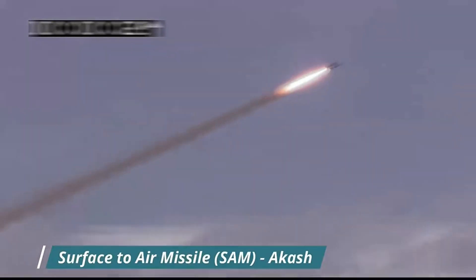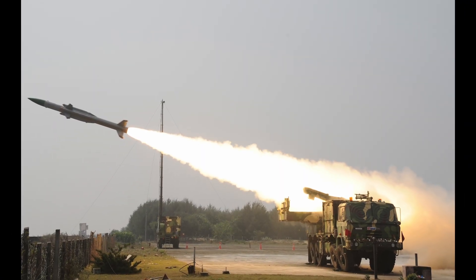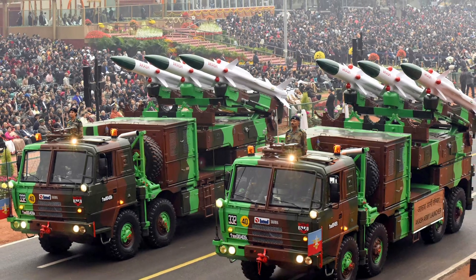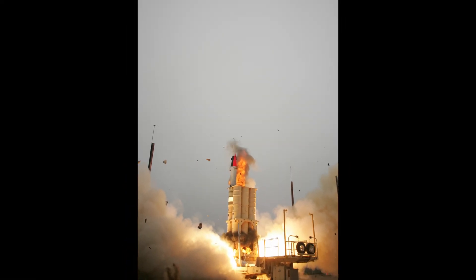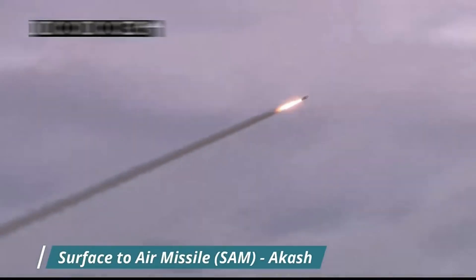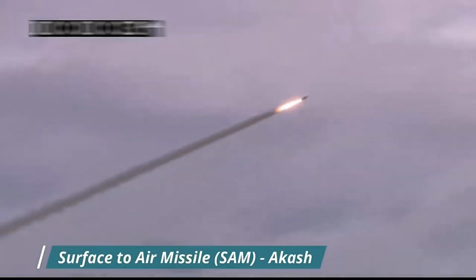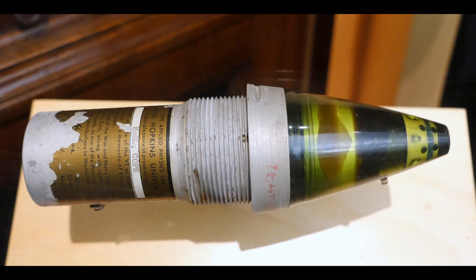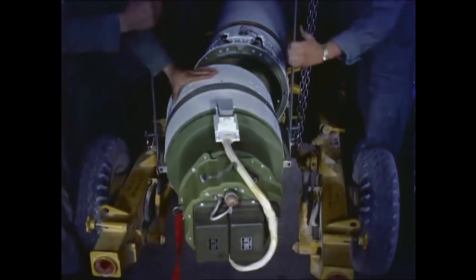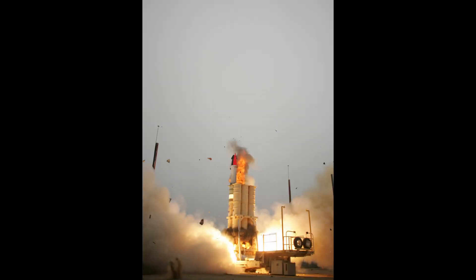Akash is a surface-to-air missile with an intercept range of 25 km. It has a launch weight of 720 kg, a diameter of 35 cm, and a length of 5.78 m. Akash flies at supersonic speed, reaching around Mach 2.5, and can reach an altitude of 20 km. It can be fired from both tracked and wheeled vehicles. An onboard guidance system makes the missile maneuverable up to 15 G's load with a 10 G capability for in-flight engagement. A digital proximity fuze is coupled with a 55 kg pre-fragmented warhead, while a safety arming and detonation mechanism enables controlled detonation.